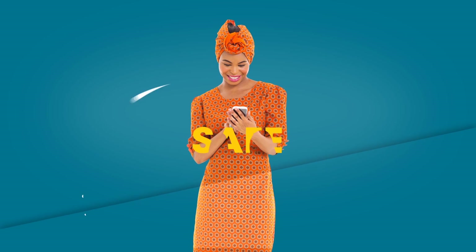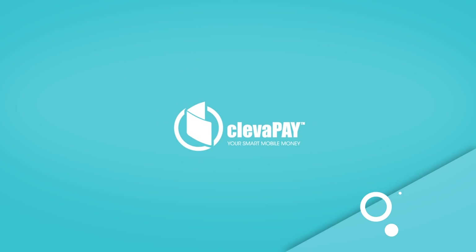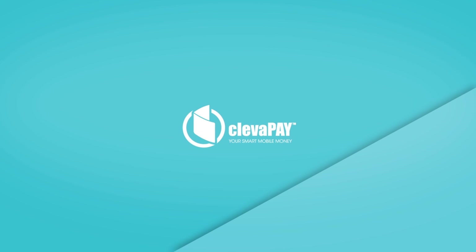Easy, safe, cheap and smart. Join now at cleverpay.co.za — your smart mobile money.